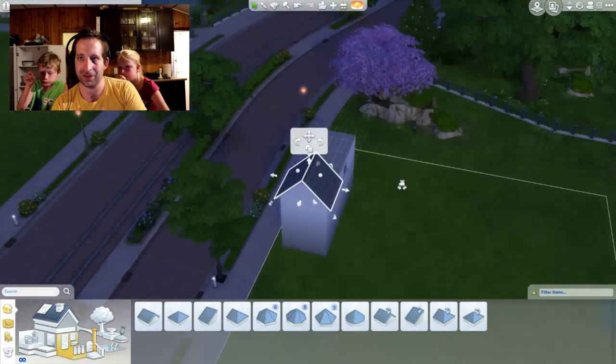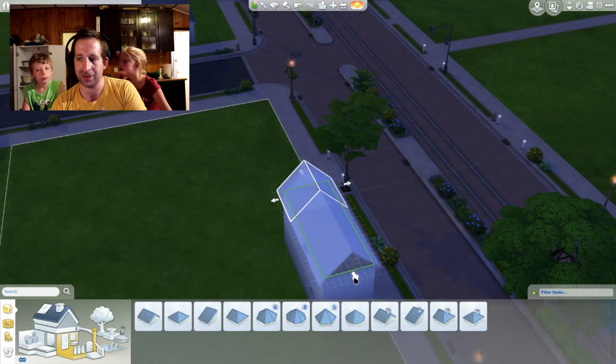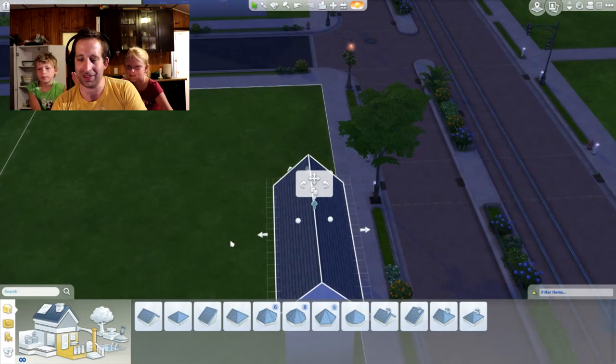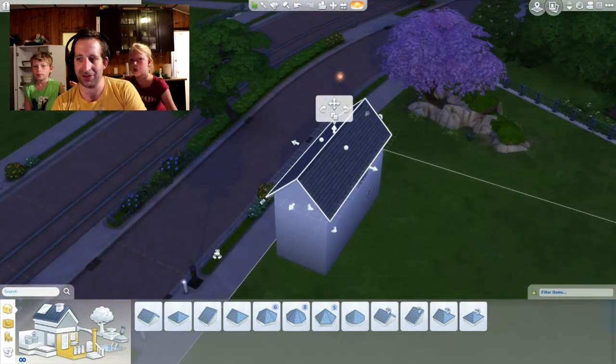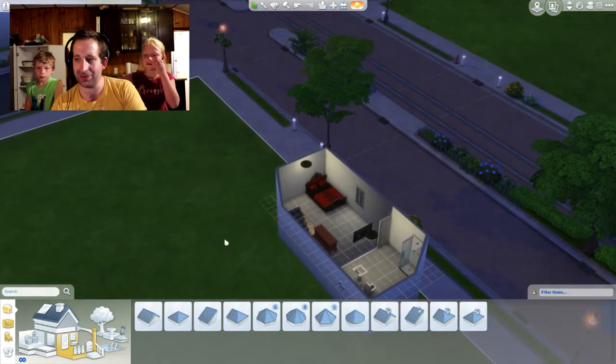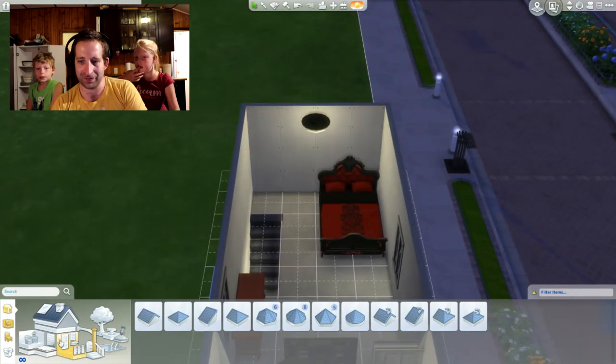That camera has really good picture quality — it does, doesn't it? You should say video camera. Oh, it's the same — it does both, Elizabeth. It's a video camera and it does pictures. Now we're almost done. Now comes the decorating part.